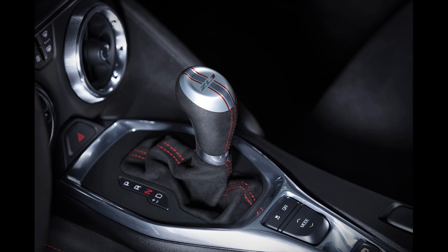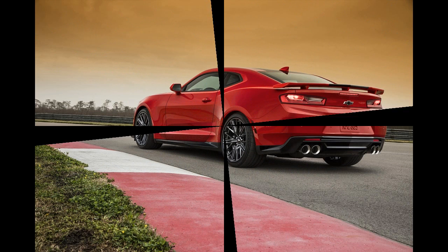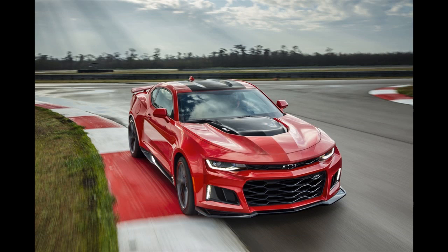That power allows the 2017 ZL1 to outgun the 2015 model by 60 HP and 84 lb-ft. 'This is the hammer in the Camaro lineup for Gen 6,' Royce said. It will go on sale late this year. All of that power will be hooked to GM's first use of its long-awaited 10-speed automatic transmission with paddle shifters, tuned for the prodigious output of the ZL1. The gearbox will be in eight vehicles by the end of 2018.